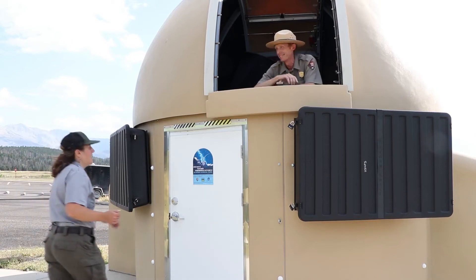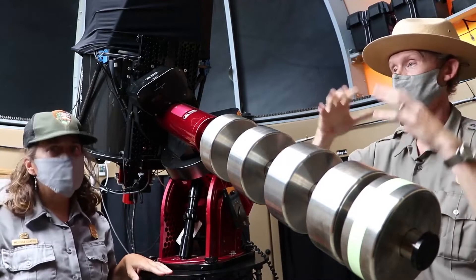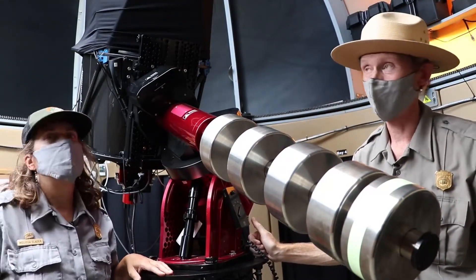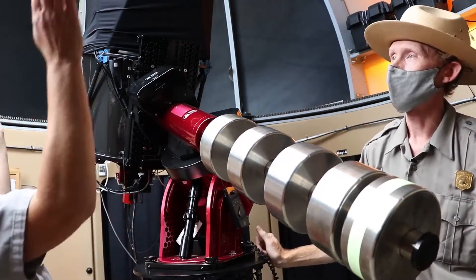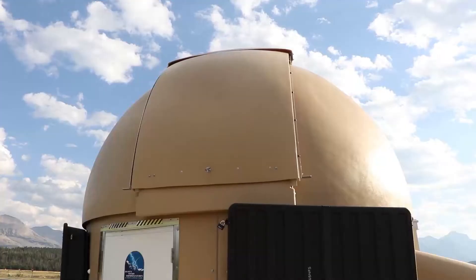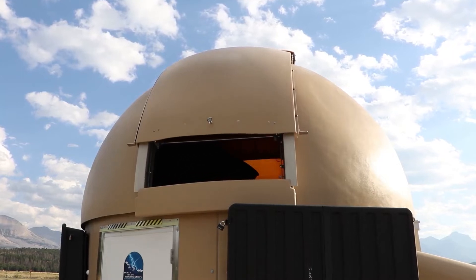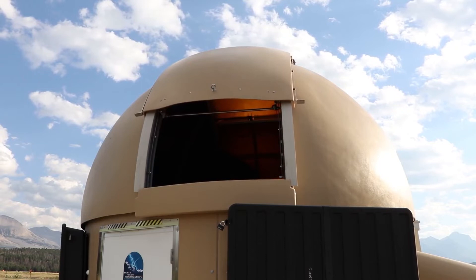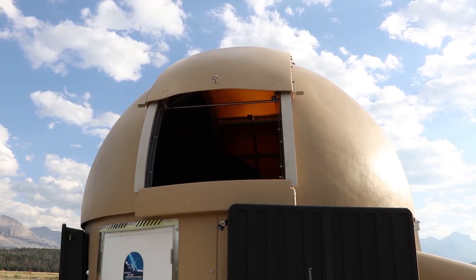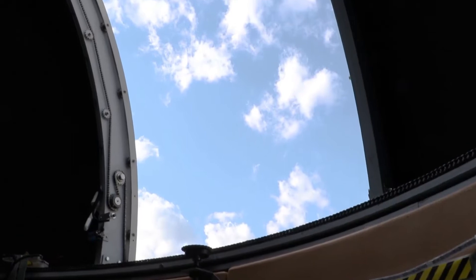Inside the observatory, they stand on either side of a long cylindrical metal piece of equipment. So this observatory is the tan dome structure you see in the visitor center parking lot. It is a 12-foot observatory — 12 feet across — and the roof opens up to the night sky and can spin all the way around to see the entire night sky. Seen from outside, a panel on the dome's roof slides open. We've got the rotating dome and the slot cover that opens up to see the night sky.